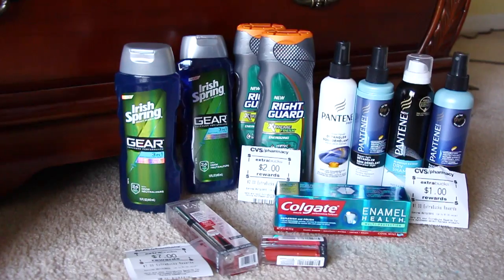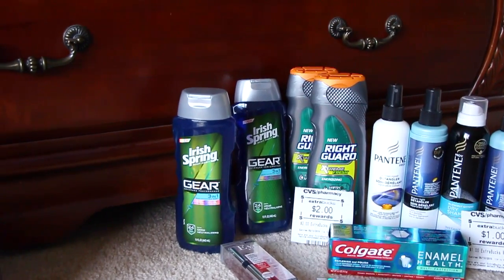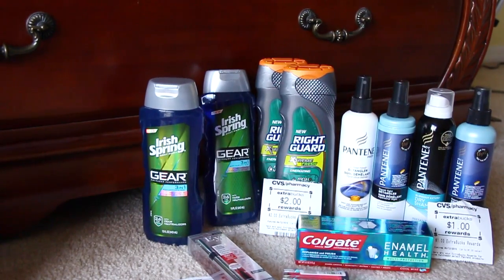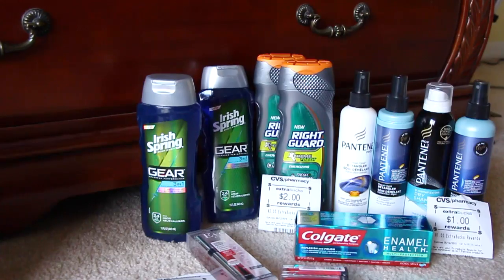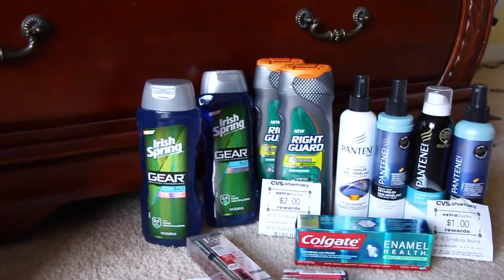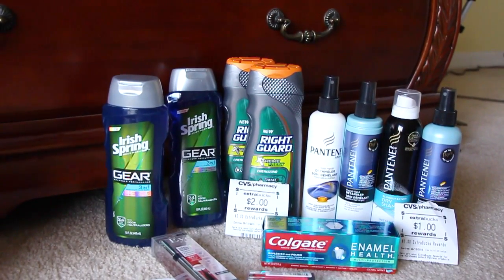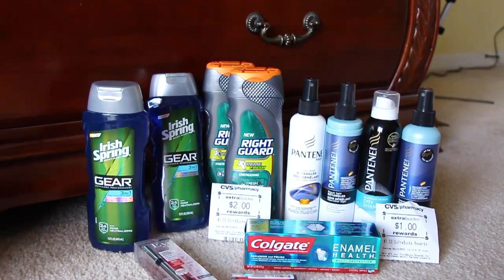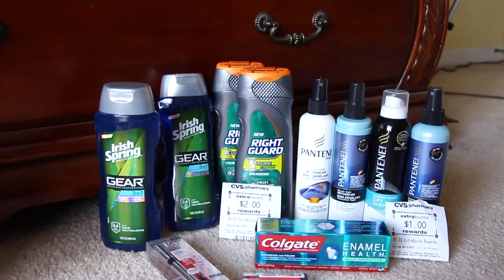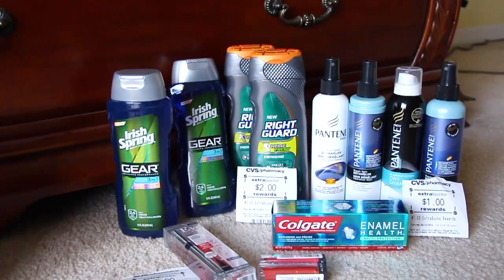All right, next, let's keep moving. Irish Spring and the Right Guard — Irish Spring, I made another mistake. It was supposed to be 2 for $7, but they only had the Gear version, not the regular plain Irish Spring. The Gear is $4.99 a piece, and I had a $2 coupon from today's paper, so I paid $5.98 for both. The Right Guard is 2 for $6 — that one was correct. I had a $2-off-two coupon, so it came to $4, and you get $2 back — $1 for each. I also had a $2 off $8 or more in body wash, which made the Right Guard free and I paid for the Irish Spring.